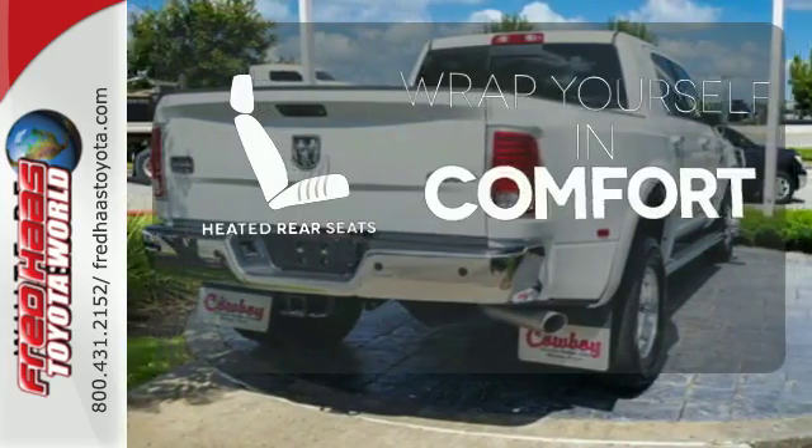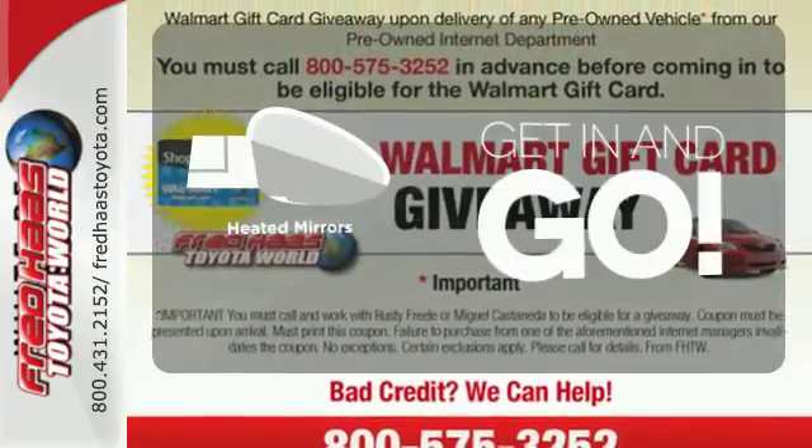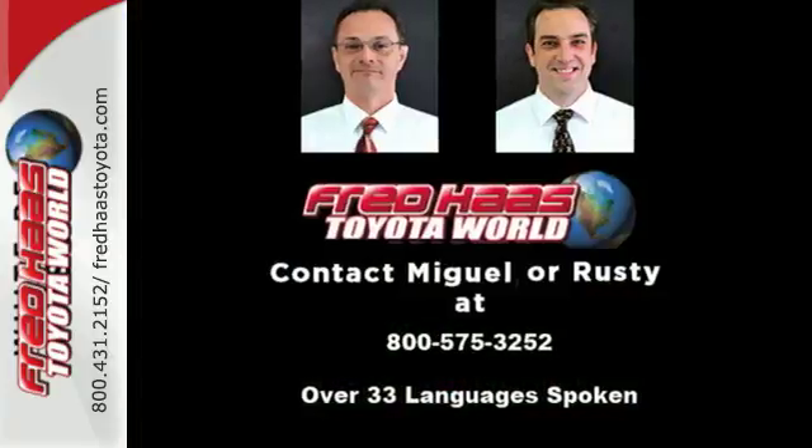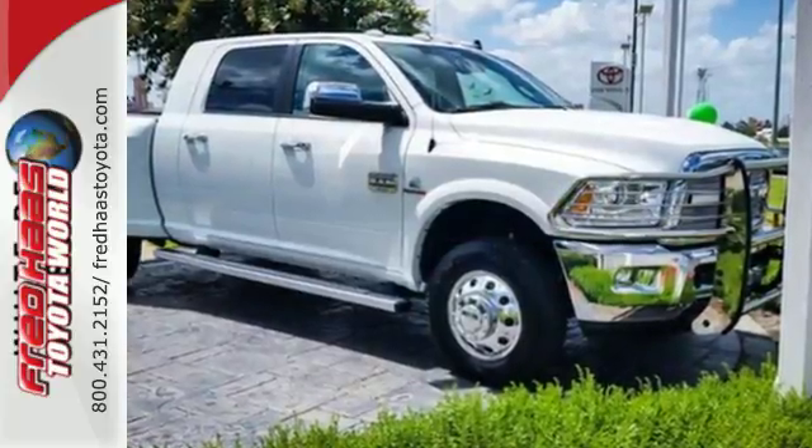Warm off the chills for all passengers with the heated rear seats. Heated mirrors improve visibility in frosty weather. Being tough isn't enough — come and see what safety and durability have in store for you.